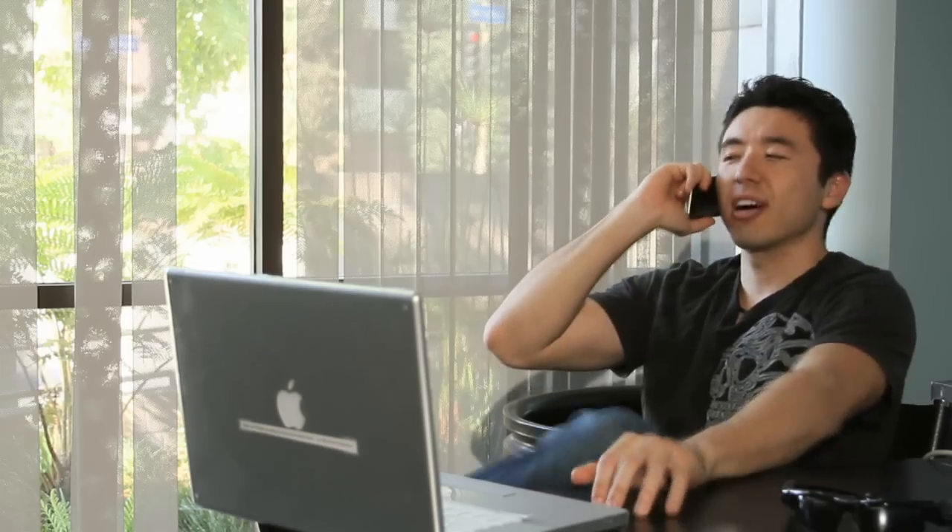Hey Harold, what's up man? Hey Nate, come join us in Limbo. Alright cool, I'll be right there. Welcome, looks like you made it. Yep, looks like I did.